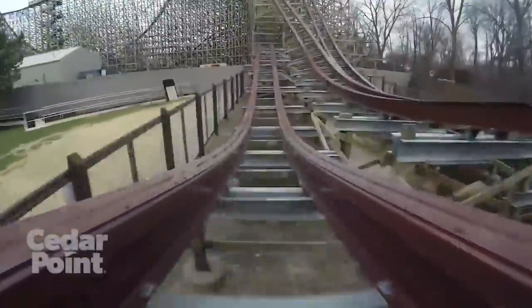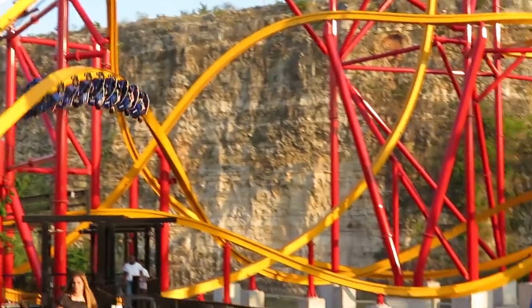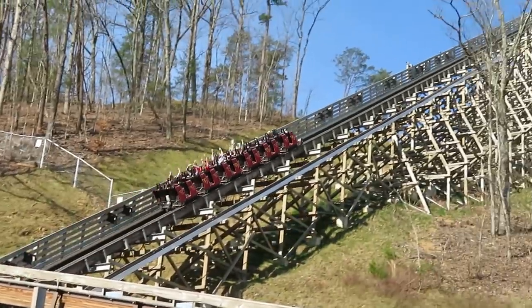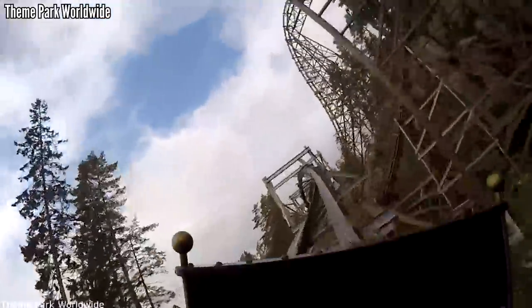This is a big deal for me — I love a long ride, and the fact that it's about a whole RMC Raptor shorter than Steel Vengeance makes a difference. When it comes to track length, it falls between Lightning Rod and Wildfire. But this is stuff that we've all known for a year now. Let's take a look at what we can learn from the POV.